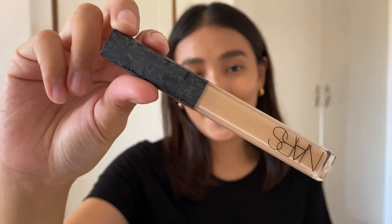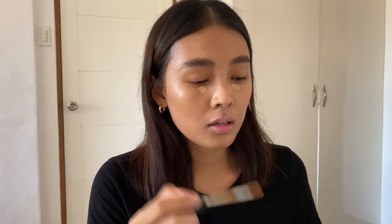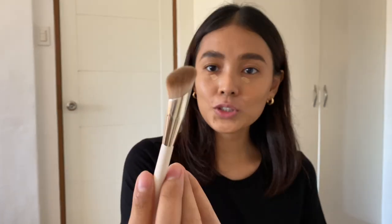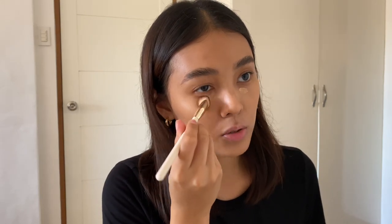Now for concealer, I'm using my favorite NARS Radiant Creamy Concealer in the shade Ginger. This was my first ever concealer and I have been using it for over seven years now. It's very reliable, and I've never really found the need to try out other concealers. I'm just adding the tiniest bit on my under eyes in this area, and then blending it out with this concealer brush from OVW — like a matchy set with the foundation brush. Just doing little tapping motions to blend it out.